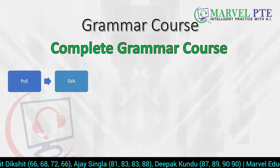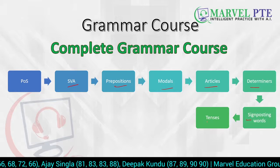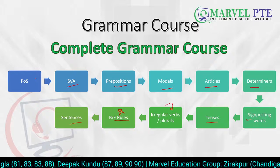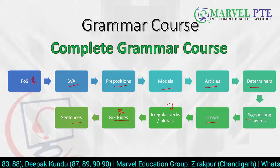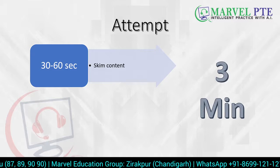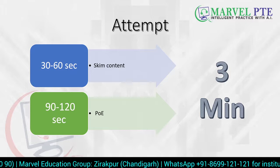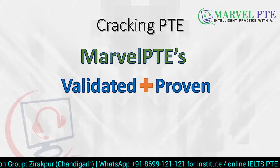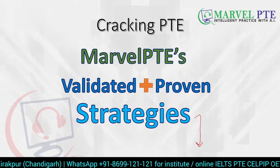In our grammar course we cover parts of speech, subject-verb agreement, prepositions, modals, articles, determiners, signposting words, tenses, irregular verbs, plurals, British English rules, and sentence structure. Today we saw the usage of British English rules and parts of speech. All these strategies help you crack your reading. Always remember: you have three minutes — in the first 30 to 60 seconds skim the content, then in the remaining 90 to 120 seconds use process of elimination.